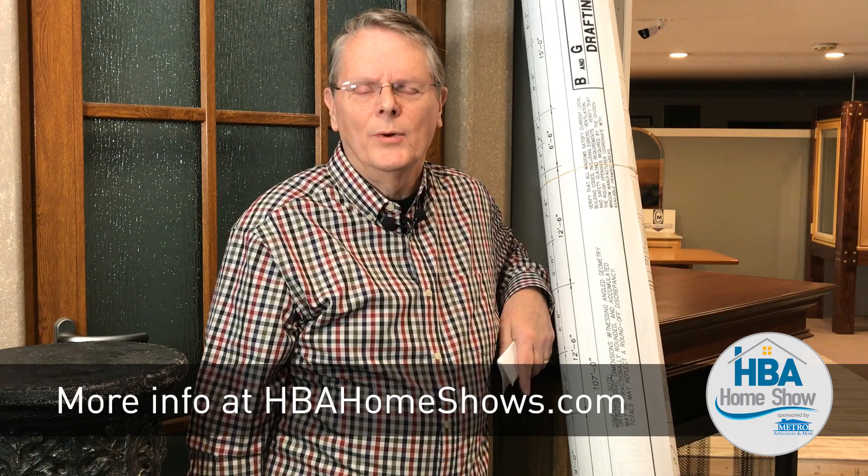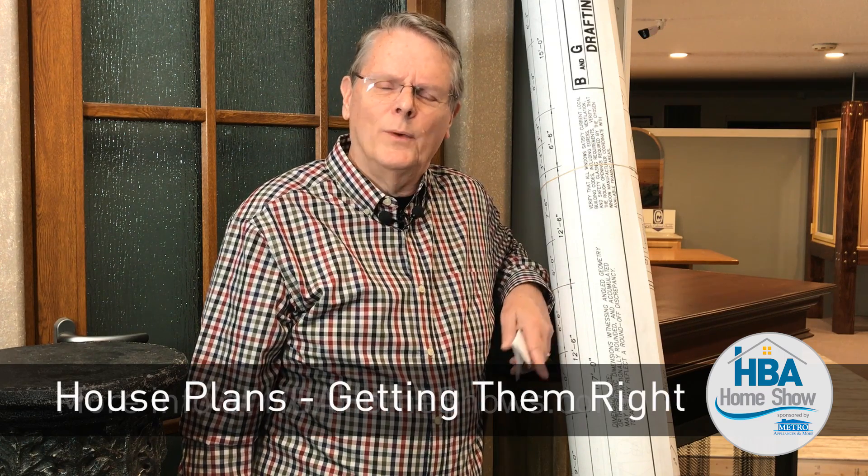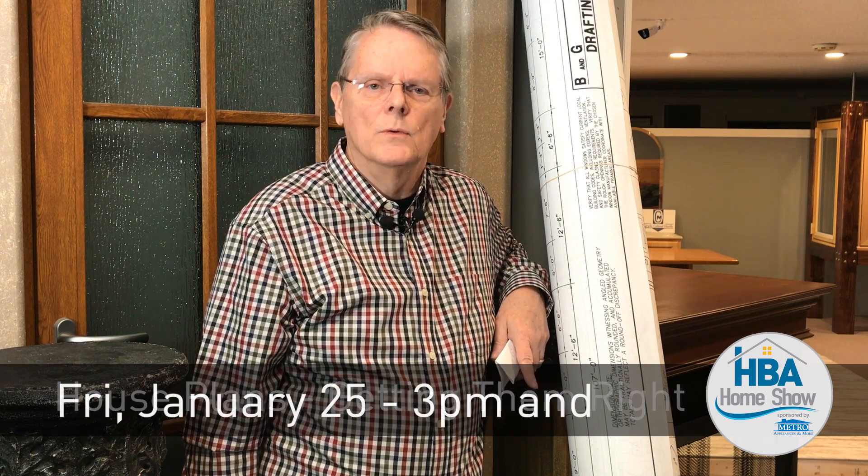Well, how does it work? It's pretty simple. You bring us your freehand sketches, your photographs, pictures, a list — whatever you've got. That's what we start with. The end result will give you a set of plans that will build your new home.